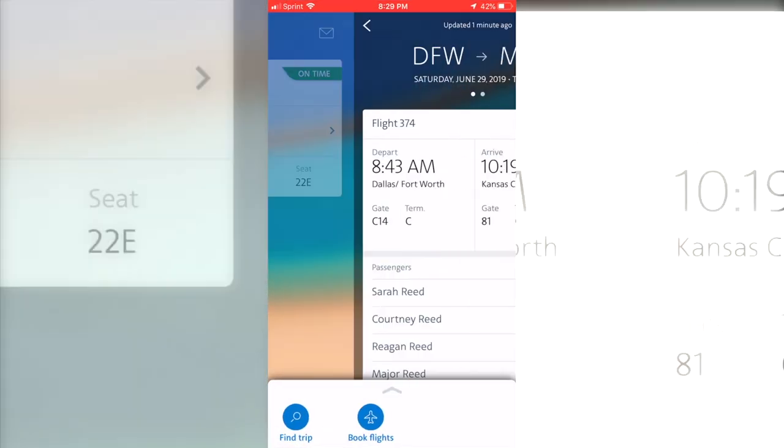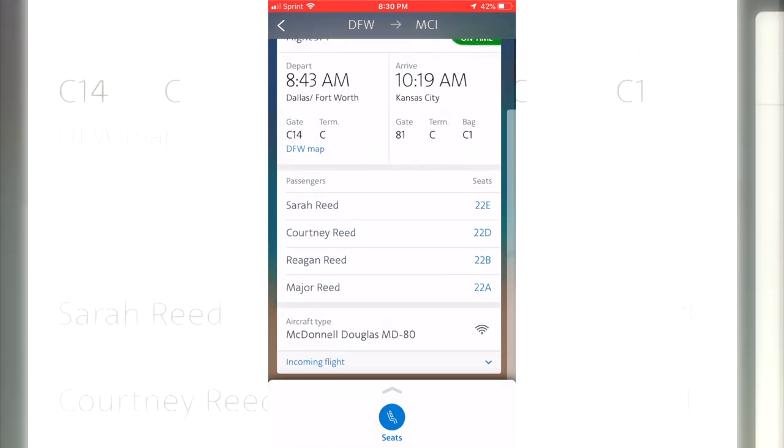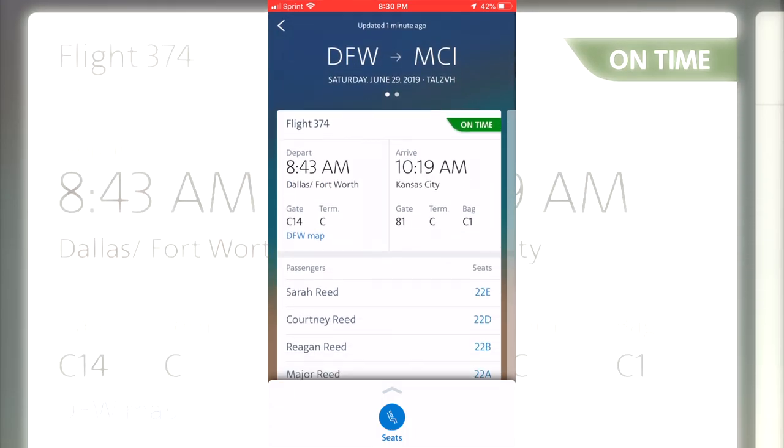Before you go on any trip you want to make sure that you have all your ticket information. What I like to do is just take a screenshot of all of that and make it my home screen so I just have it right there immediately, or just have it in my pictures.